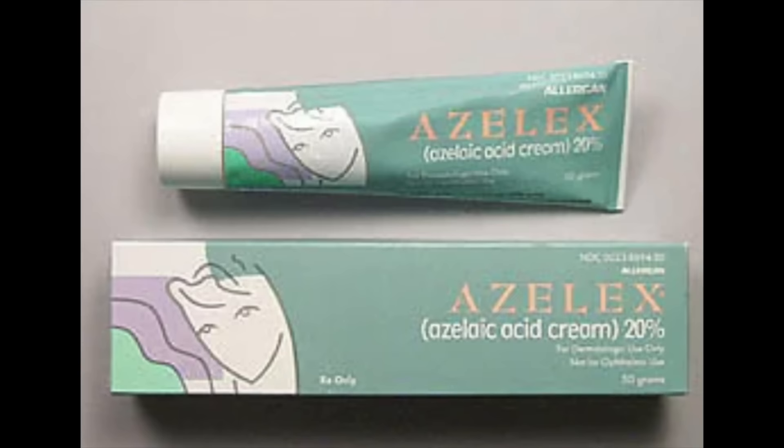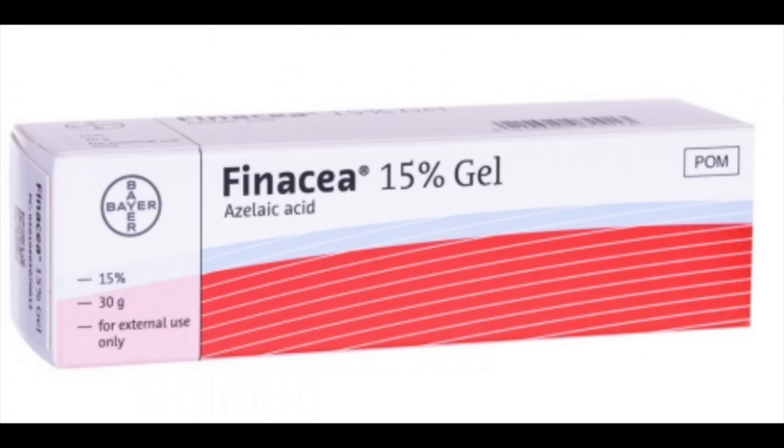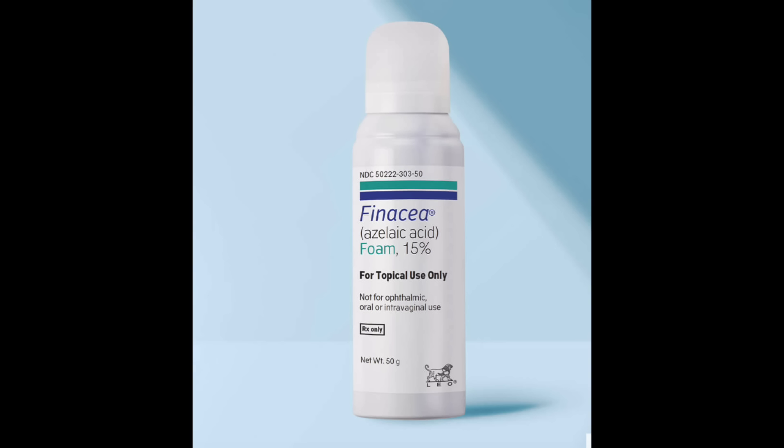Who should not use azelaic acid? The prescription strengths come in three different types: a 20% azelaic acid cream, a 15% azelaic acid gel, and a 15% azelaic acid foam. If you are allergic to propylene glycol, you cannot use these — they all contain propylene glycol, which helps with penetration, stability, and also has humectant and hydrating properties.